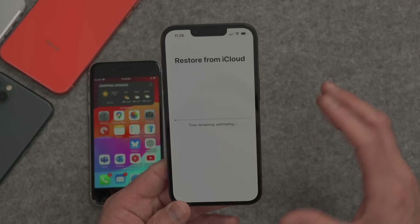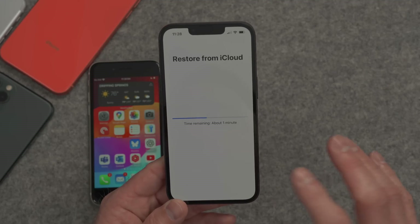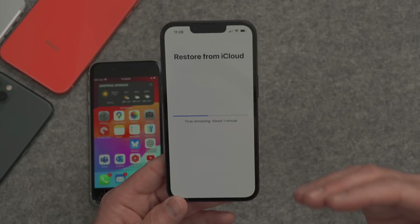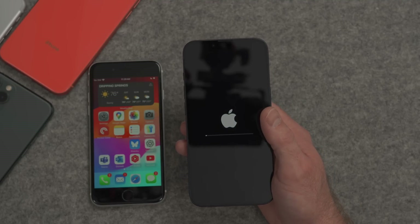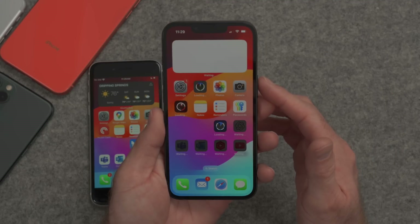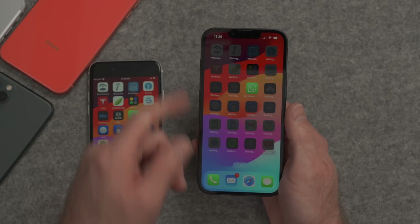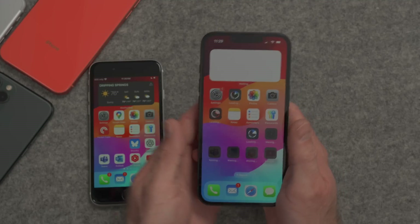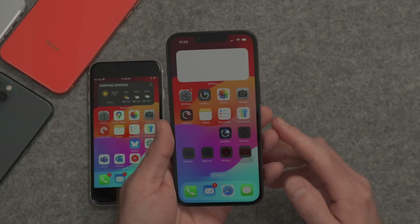This is going to take just a few minutes to migrate what it needs to. It's going to start downloading some of the data. All of the apps will actually download in the background after the iPhone is restored. What it's transferring right now is just the required things to get you up and running — basically what apps need to be installed and what data needs to be restored in the background. This will take just a minute or two, and then it's going to reboot. The iPhone has now been restored and is set up exactly the same as the old iPhone.